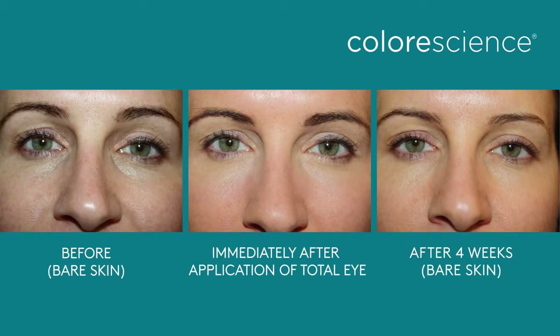My name is Patricia Boland, and I'm the Vice President of Research and Development here at Color Science. This series is going to be about the ingredients we put into Total Eye 3-in-1 Renewal Therapy, which work together to provide a rested, more youthful appearance, and restore the health of the delicate eye area.